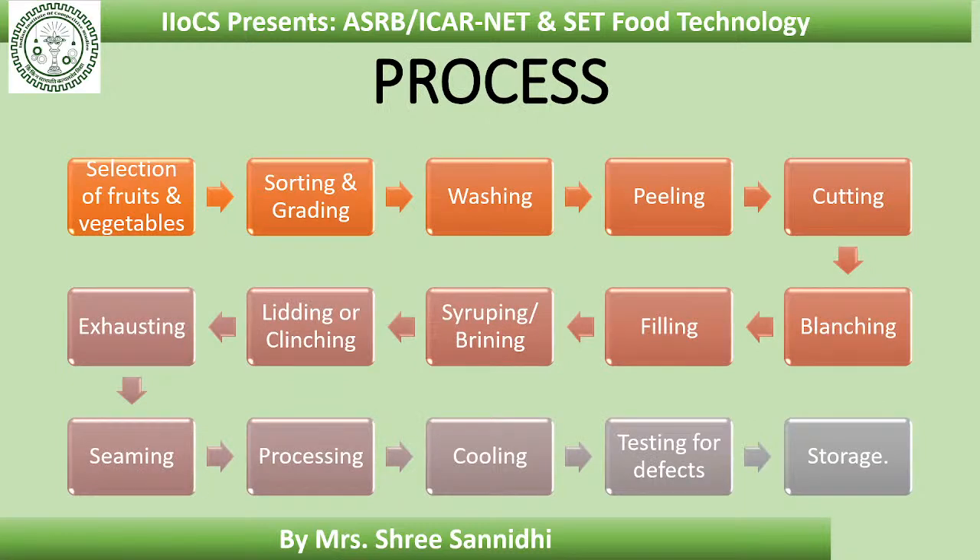In the canning process, after harvesting, the fruits and vegetables are selected, sorted according to size, shape, and color, then graded. These selected, sorted, and graded vegetables and fruits are washed, peeled, cut, then blanched. The blanched food is filled into cans — for fruits, we preserve it with sugar syrup, and for vegetables, we preserve it with brine solution, which is a salt solution.